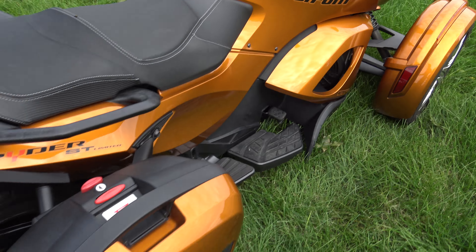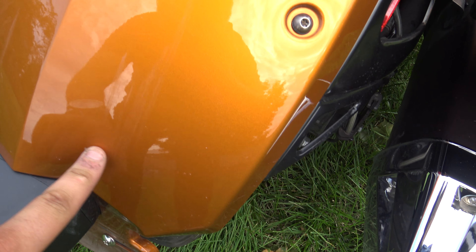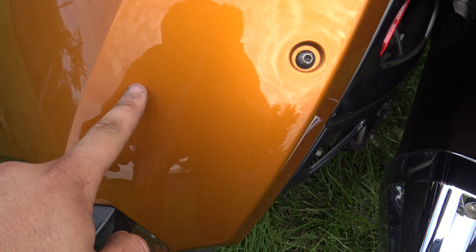What's up guys? Caleb from SRKCycles.com and you are looking at a 2014 Can-Am Spyder ST Limited.